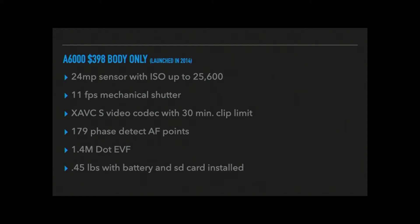It has an XAVC-S video codec with a 30-minute clip limit. When the a6000 first came out, it had AVCHD, which is a different codec. The AVCHD codec is not as good as the newer one. What's really cool is Sony did a firmware update that allowed backwards compatibility with the newer video codec, even though the camera is from 2014. This is kind of typical of Sony — when they make an advance, if they can update the camera going backwards, they will through firmware updates.